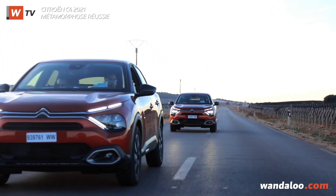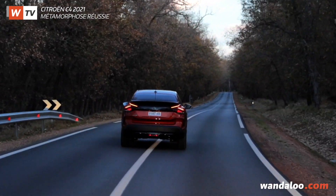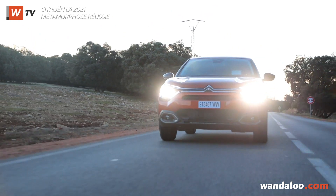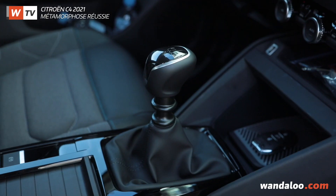The Citroën C4 is available in Morocco with two diesel engines, both 1.5-litre BlueHDi: the first producing 110 horsepower and 250 Nm of torque, and the other 131 horsepower and 300 Nm of torque, available with automatic or manual gearbox.